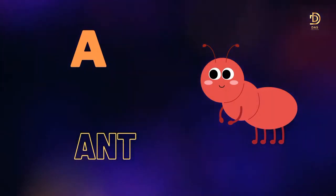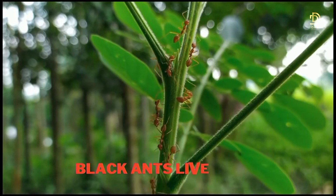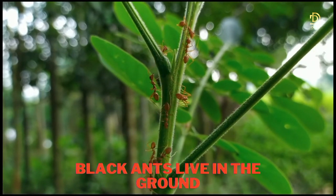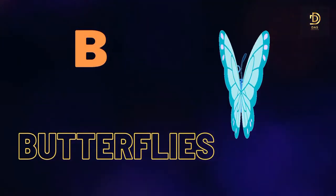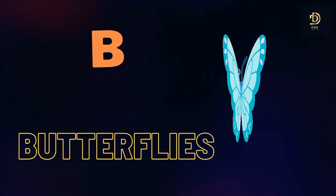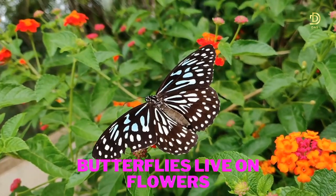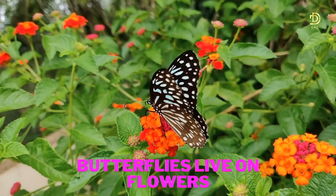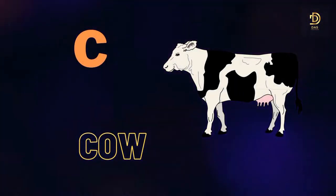A for Ant. Black ants live in the ground. B for Butterfly. Butterflies live in flowers.